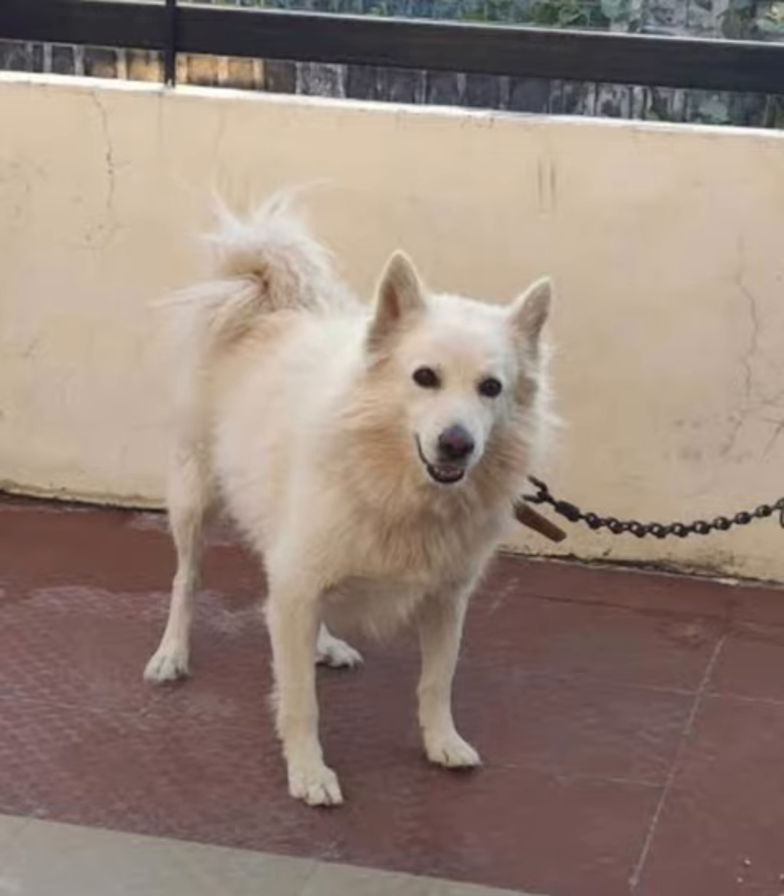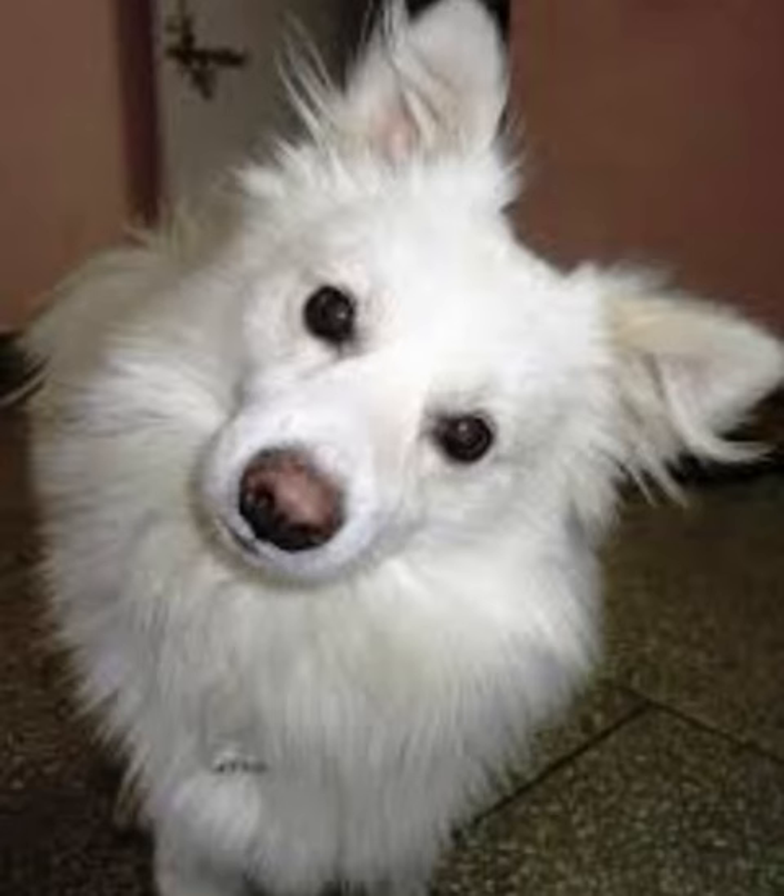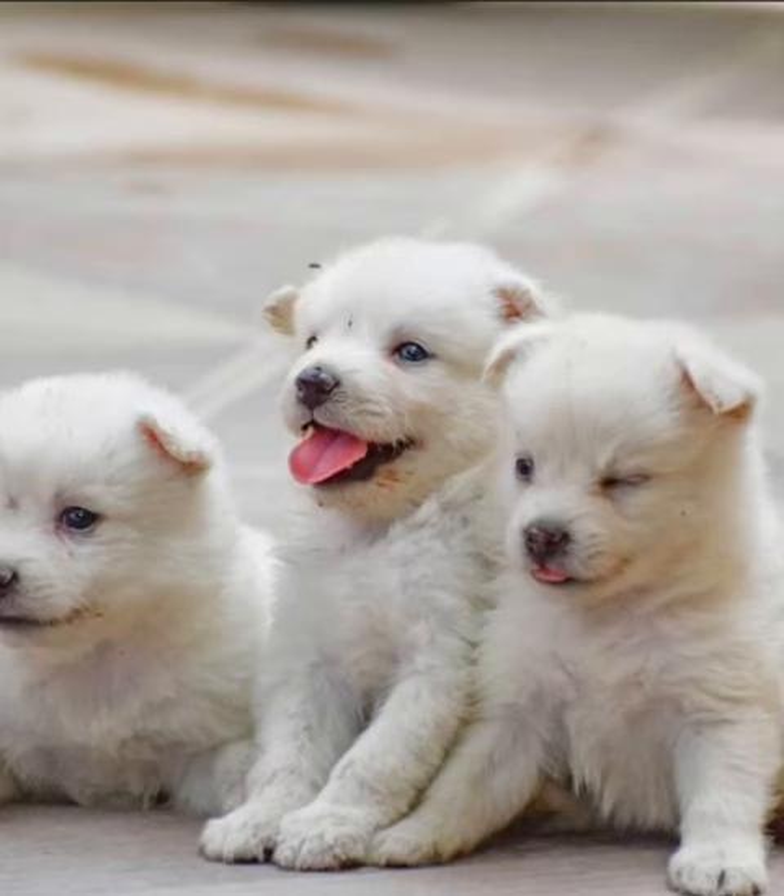This is a special ability — it is very adaptive, obedient and easy to train. You can use this in the circus.